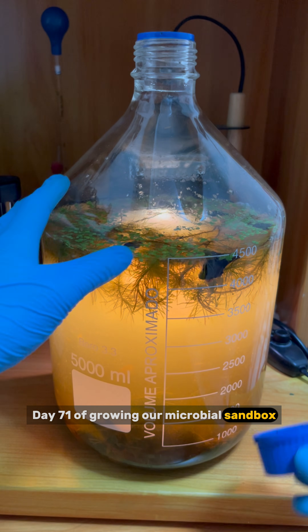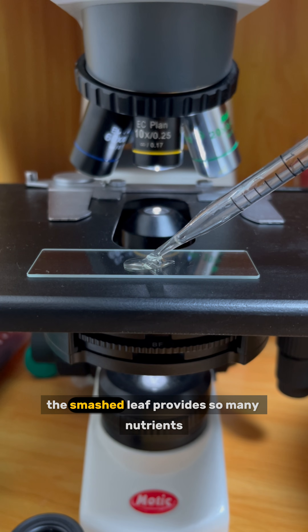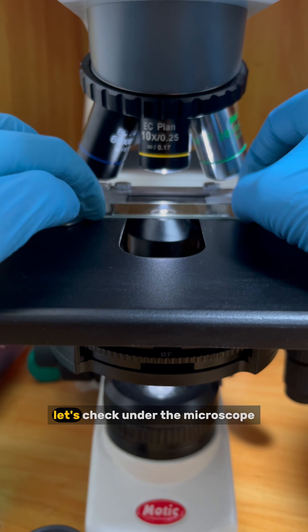Day 71 of growing our microbial sandbox by adding random stuff and checking it under the microscope every day. The smashed leaf provides so many nutrients that the sandbox has a strong smell again. Let's check under the microscope.